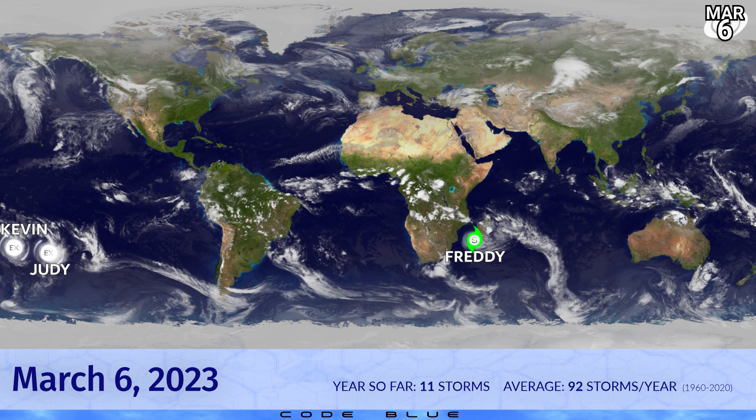Freddy has certainly re-entered the scene and has strengthened somewhat as it nears the coast of Madagascar. It's hovering right on the coast right now, with winds estimated at probably around 65 mph, although sources are quite varied right now.